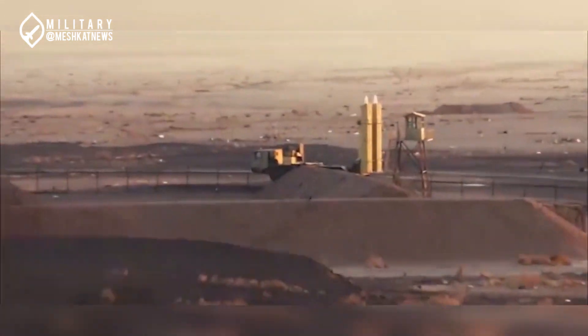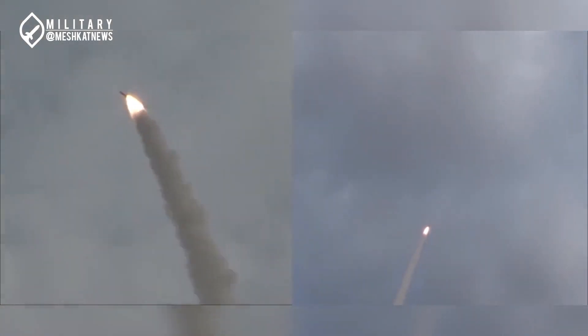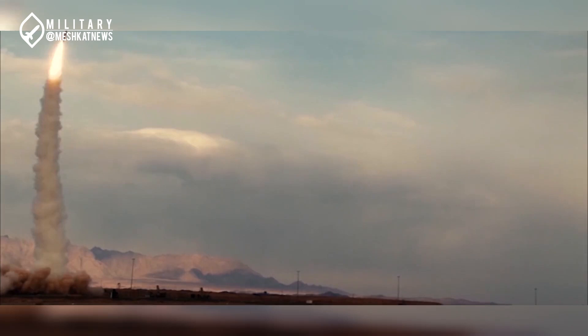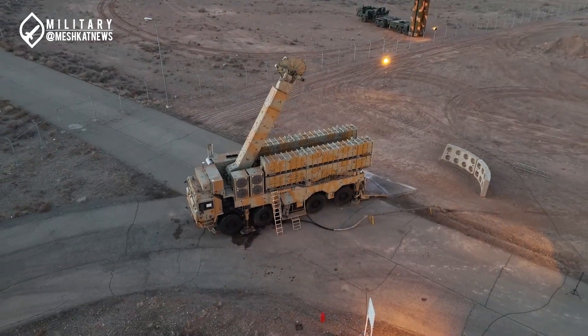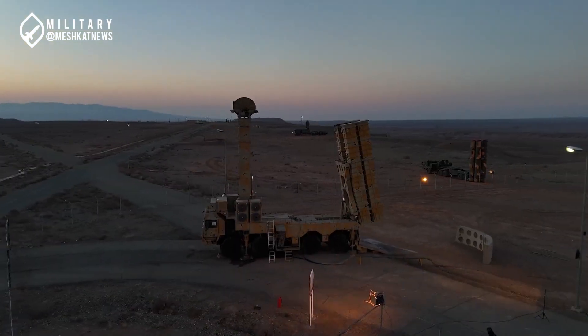Although the Bavar-373 has followed a strong path of enhancement and development since its unveiling in 2019, the increasing aerial threats around Iran — particularly the growing use of ballistic and air-launched missiles — serve as a serious warning. This situation necessitates a dedicated effort by Iran's armed forces and the Ministry of Defense to move towards developing and deploying specialized anti-ballistic missile defense systems. Military technology is advancing rapidly, and Iran is making some serious moves.